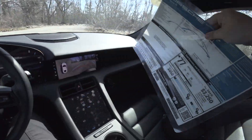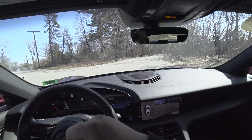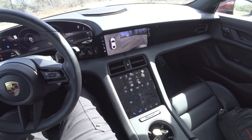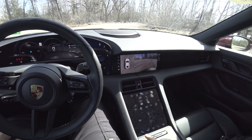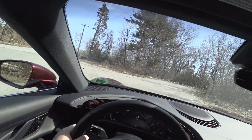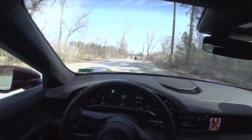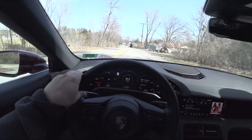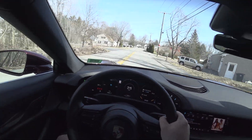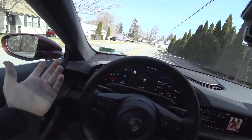562 horsepower in the 4S. The Turbo I believe is 610, and the Turbo S is 710 horsepower on launch control. The Turbo does 0-60 in the low sixes, but the Turbo and Turbo S are the exact same at higher speeds power-wise.